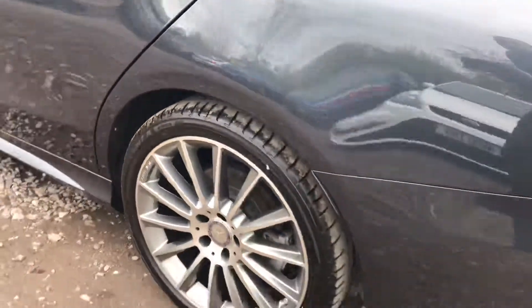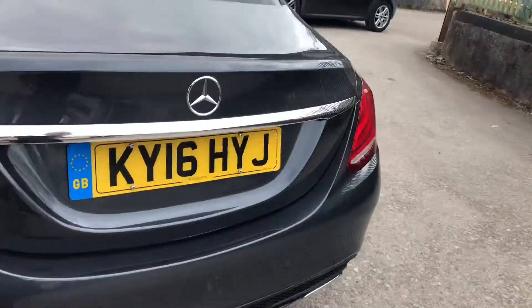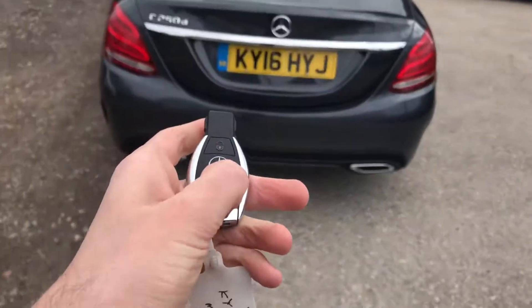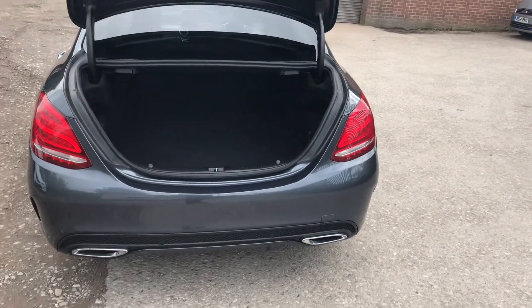Not a mark on any of these alloys. Rear parking sensors here. There's a Mercedes-Benz powered tailgate — press the button and the boot opens automatically, nothing for you to have to do with that one.